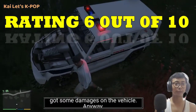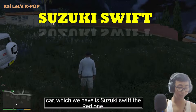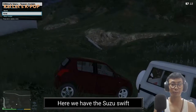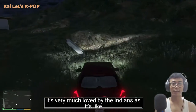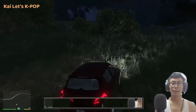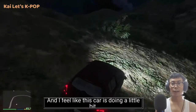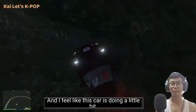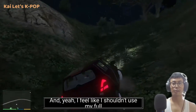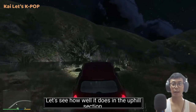It got some damages on the vehicle. Now let's try out our last car — the Suzuki Swift, the red one. It's very much loved by Indians as it's a typical family car for most middle-class Indians. This car is more lightweight than all the previous cars in this video. I feel like I shouldn't use full acceleration because it might roll all the way to the bottom.